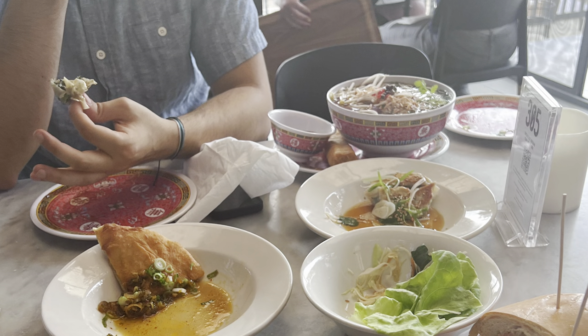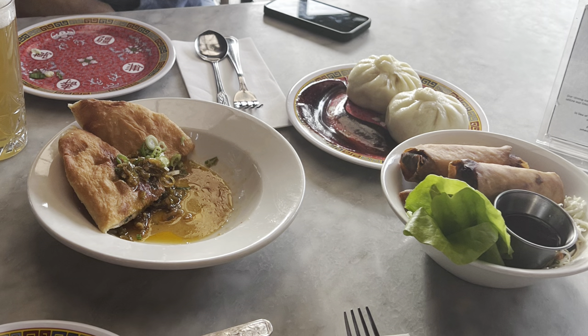You can also see the pan seared leek and mushroom bao. Those were pretty good, but kind of heavy, and the sauce they gave with them wasn't great — I wouldn't fully recommend getting those.